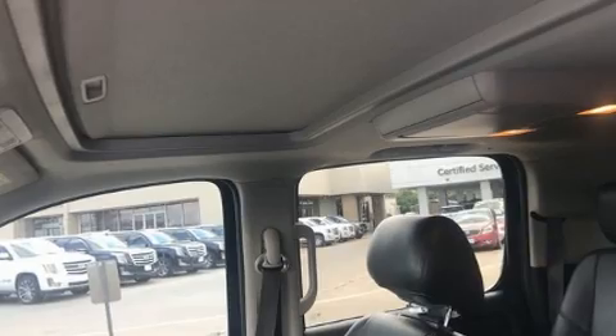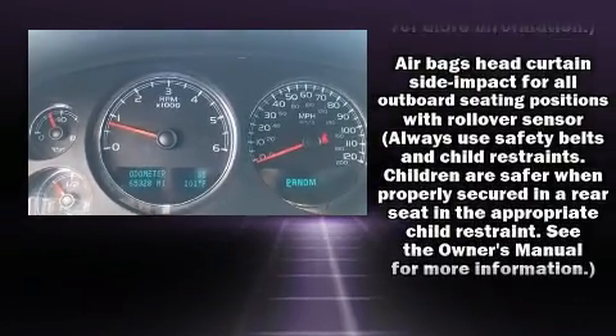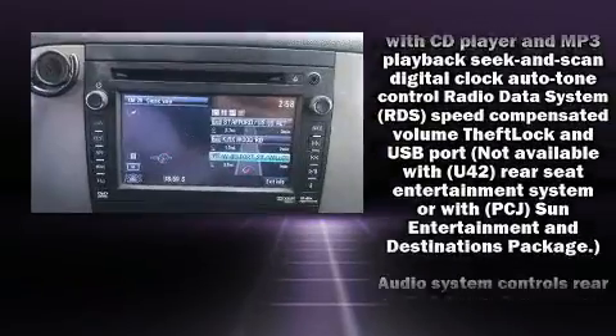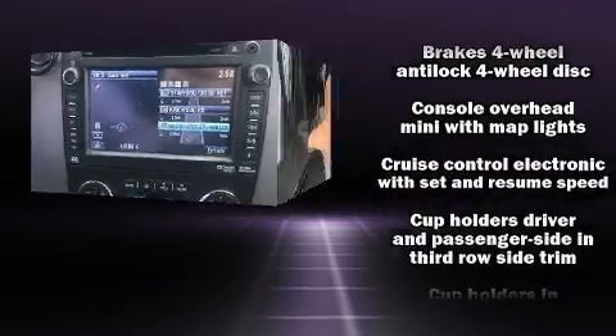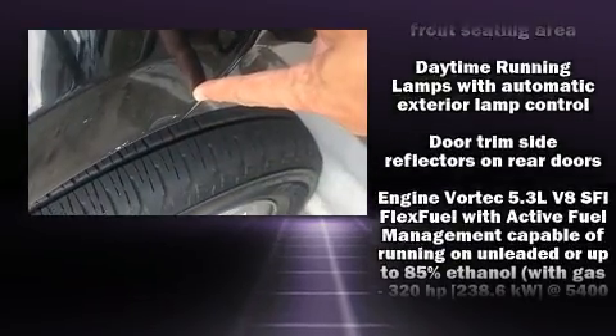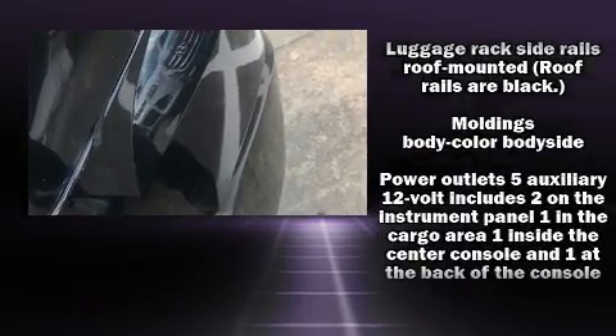Premium sound drives nine speakers, providing you and your passengers a sensational audio experience. Passengers are protected by various safety and security features, including dual front impact airbags, front side impact airbags, OnStar, and four-wheel disc brakes with ABS.